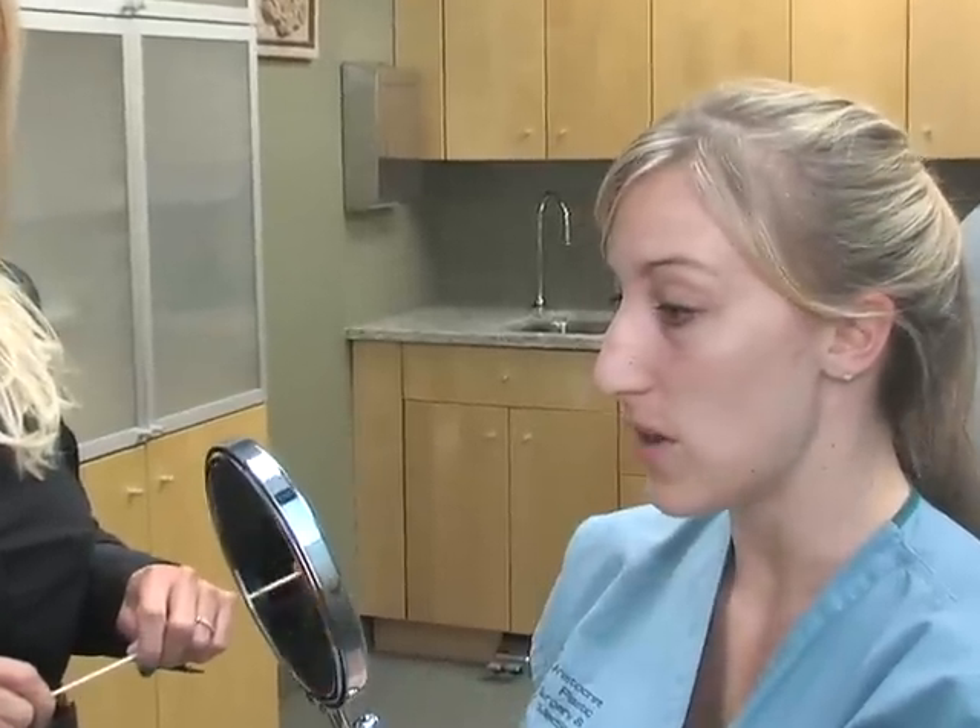The dark circles under my eyes really bother me. They really make me self-conscious. And I like the shape of my lips — I think it's fine — but maybe just because my face is so long, a little bit more volume could make it a little bit better. But as far as everything else, I'm pretty much okay with.